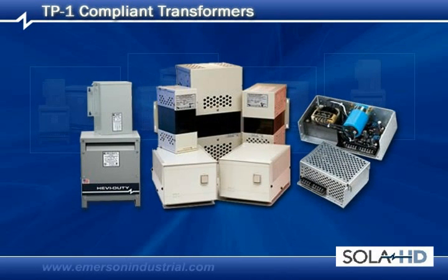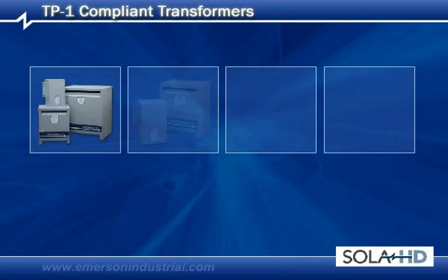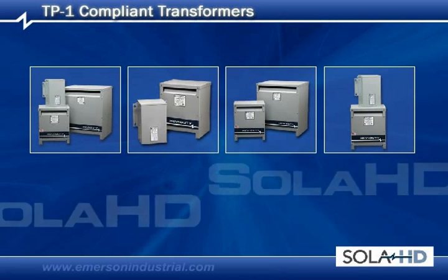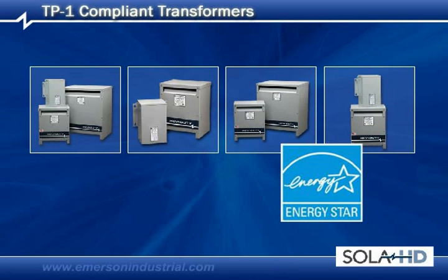As your full range provider of power conversion and power quality related products, we're committed to the transformer industry and the ENERGY STAR program, and to save you and the nation money.